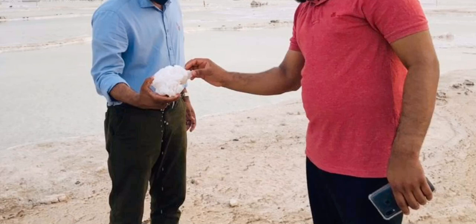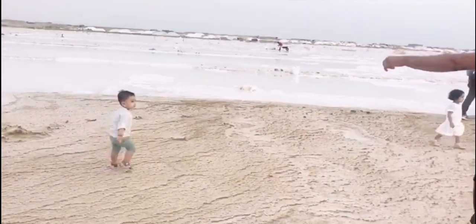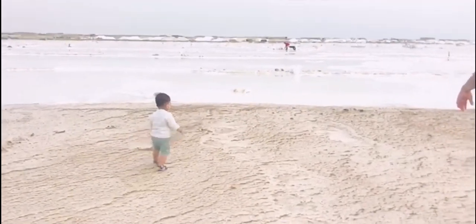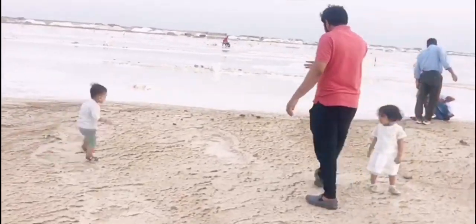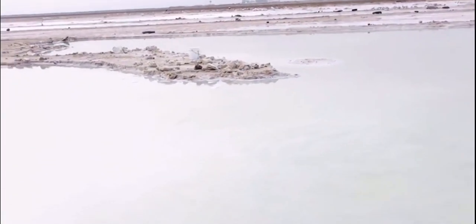Salt flats are flat expanses of ground covered with salt and other minerals, usually shining white under the sun. There are many pools here. Over thousands of years, the minerals — usually salt — accumulate on the surface.